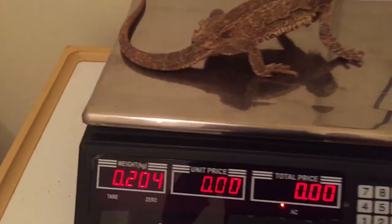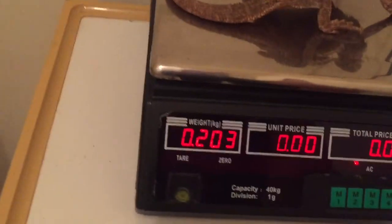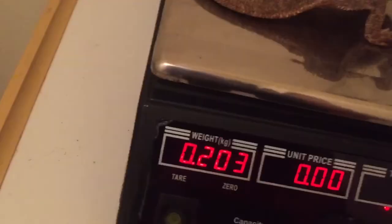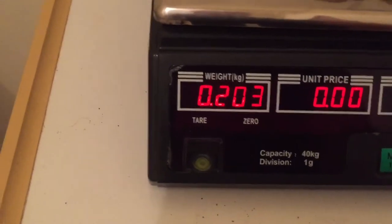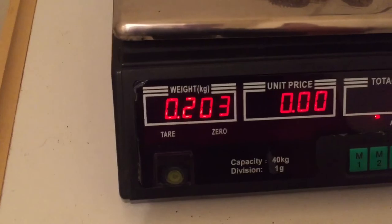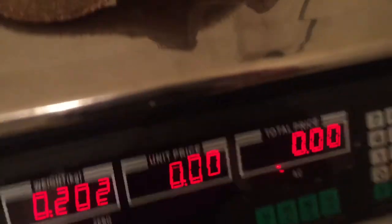I have to get her back up to 400 — or 350. She was about 360 when she laid, actually around 357 to be exact. And she's lost a lot of weight — like 150 grams is a lot. She's just gone way down, she's lost a lot.